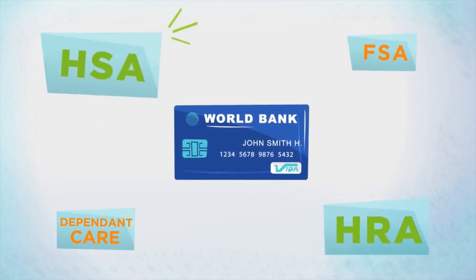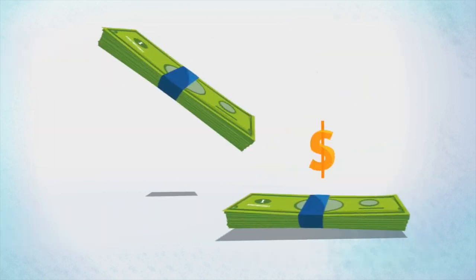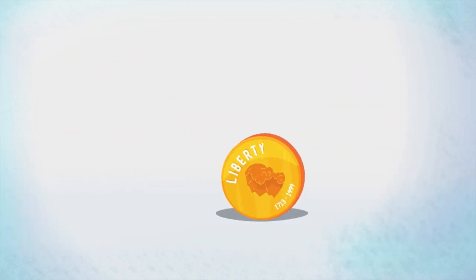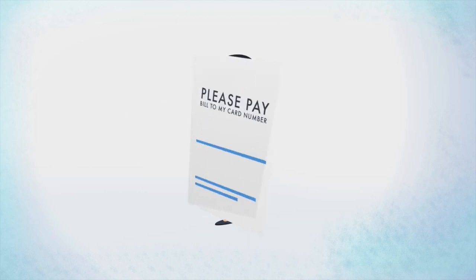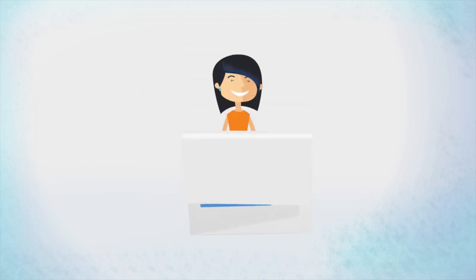It allows you to have multiple accounts all in one convenient place so you can avoid paying twice through payroll deduction and then at the point of service. And if you get a bill for out-of-pocket expenses, just write your card number on the back of your balance due bill and send it in.